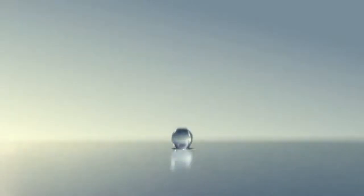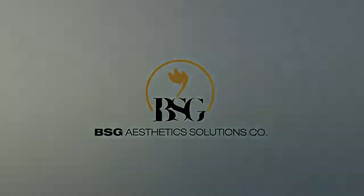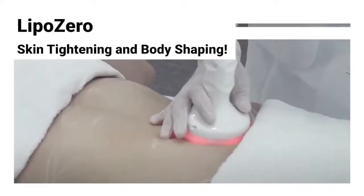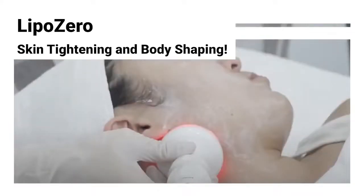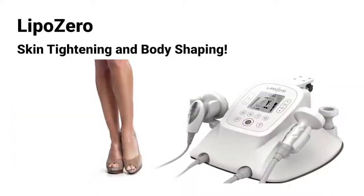BSG Acetic Solutions — Global Leader in Beauty and Skin Care Advanced Technology. LipoZero is a device that can manage face and body. The combination of technology for fat reduction reduces fat and cellulite at once to create a healthy body. LipoZero: Skin Tightening and Body Shaping.